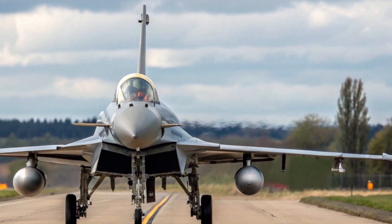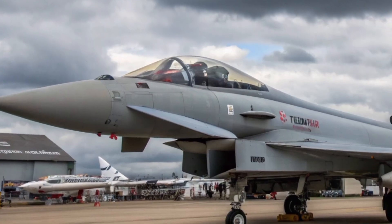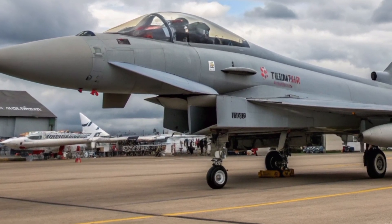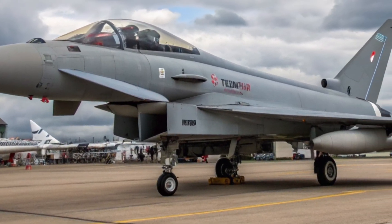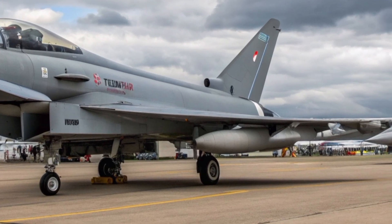This is not just another fighter jet story. It's the story of how decades of European engineering, British innovation, and multinational cooperation have created a platform that continues to evolve, adapt, and dominate in a rapidly changing world.